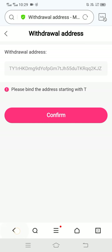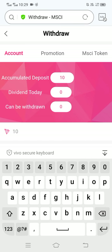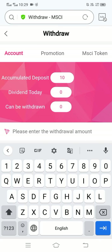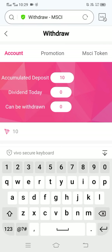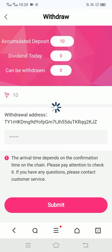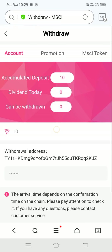Let's go back and refresh. Fill in the amount and security password, then click submit. It shows 'withdraw amount cannot be exceeded' — you can see today's limit.